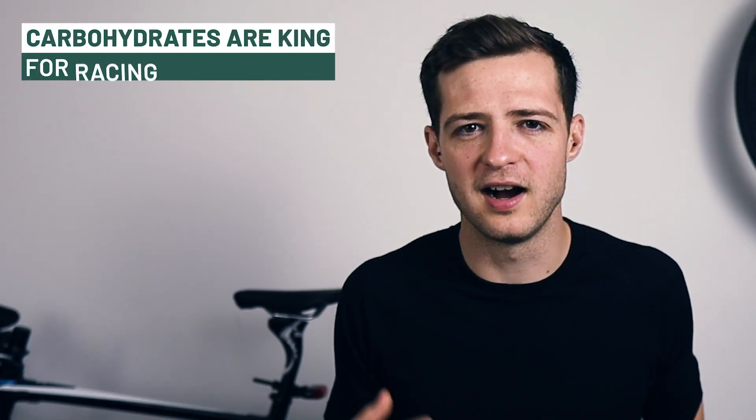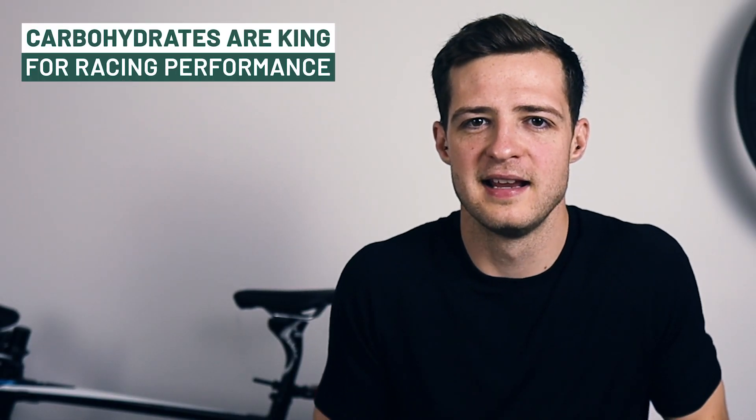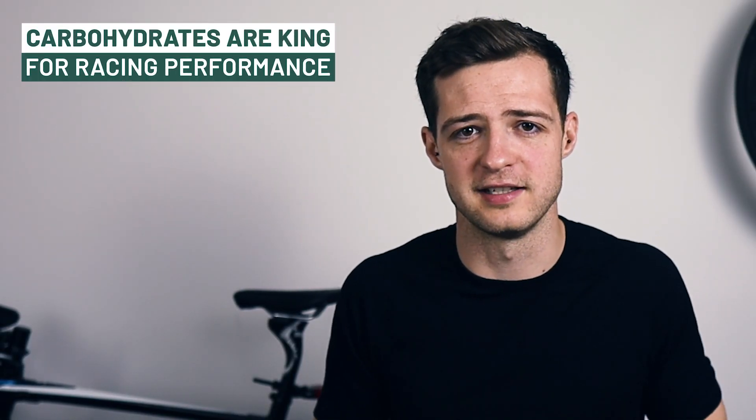So first let's quickly cover the why. We're not going to go into the murky depths of why you need it, apart from saying that carbohydrates are king when it comes to racing performance, and this is a carbohydrate supplement — so it might help with racing performance.